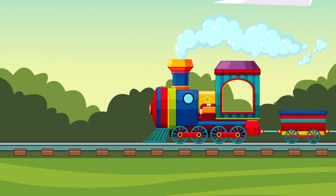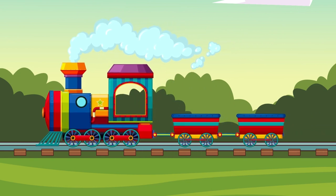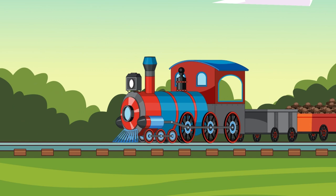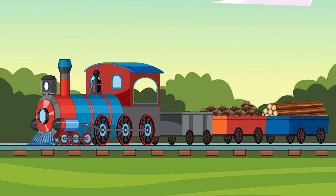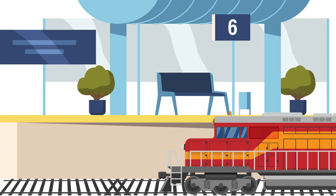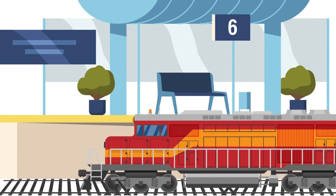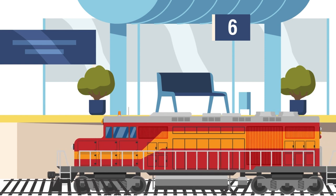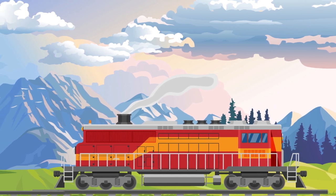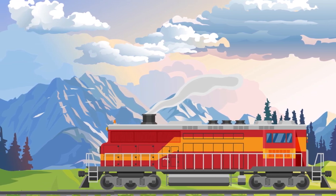This is a freight train. It is used to transport heavy goods over long distances. Diesel engine train — it is powered by diesel fuel. These trains have big and strong engines and can pull heavy loads. They have a loud rumbling sound.